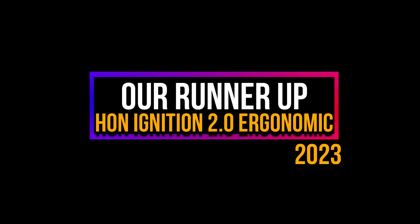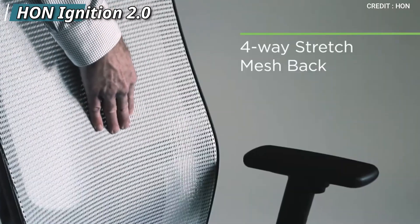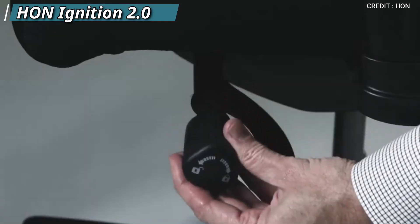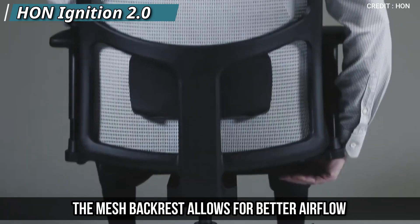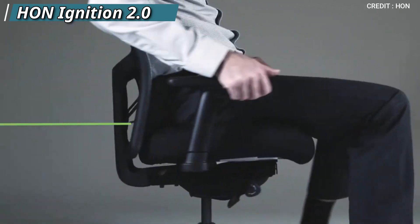At number two, our runner-up is the HM Ignition 2.0 Ergonomic Office Chair. The HM Ignition 2.0 is designed to provide maximum comfort and support for your body. The adjustable lumbar support, seat height, and armrests all work together to create a custom fit for your body. The mesh backrest allows for better airflow, which keeps you cool and comfortable especially during long hours of sitting.